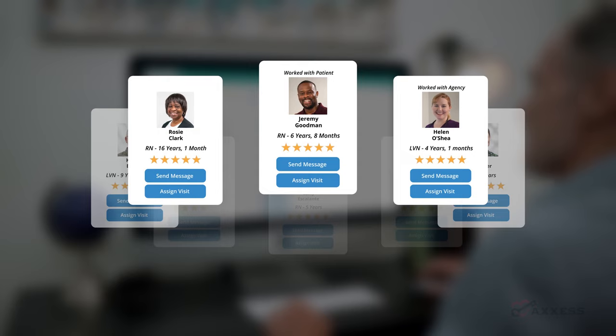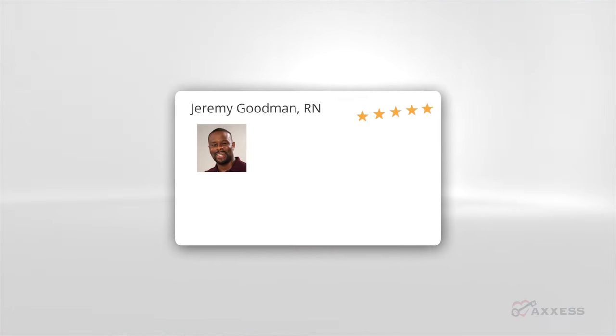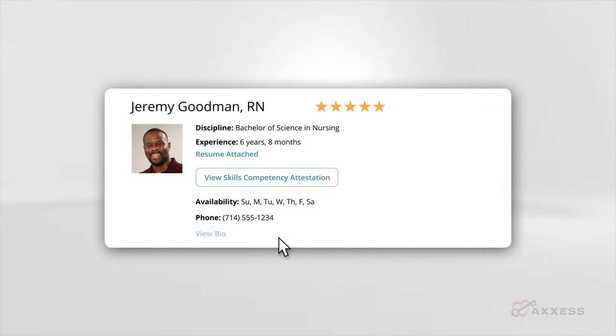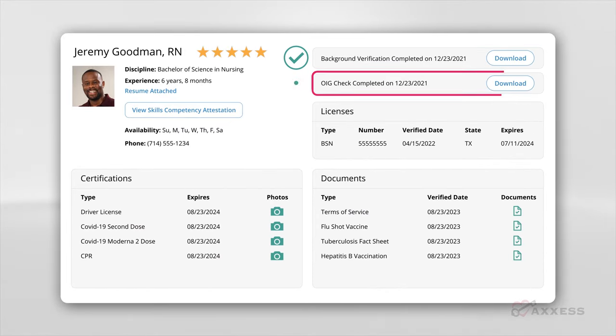Step two: review clinician applicants using profile information including their experience, star ratings, certifications, and more. With annual background and license verifications as well as monthly OIG checks already complete, you can assign the right clinician for your patient.